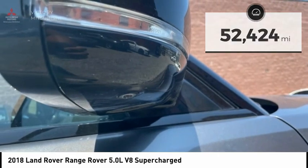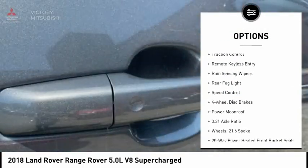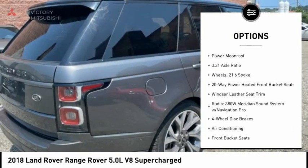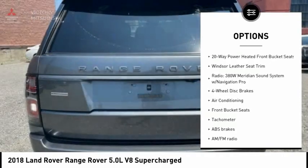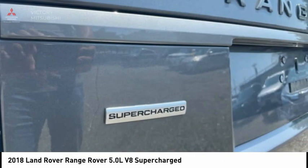Here are some of this vehicle's great options: electronic stability control, alloy wheels, brake assist, traction control, remote keyless entry, rain-sensing wipers, rear fog light, speed control, four-wheel disc brakes, and power moonroof.